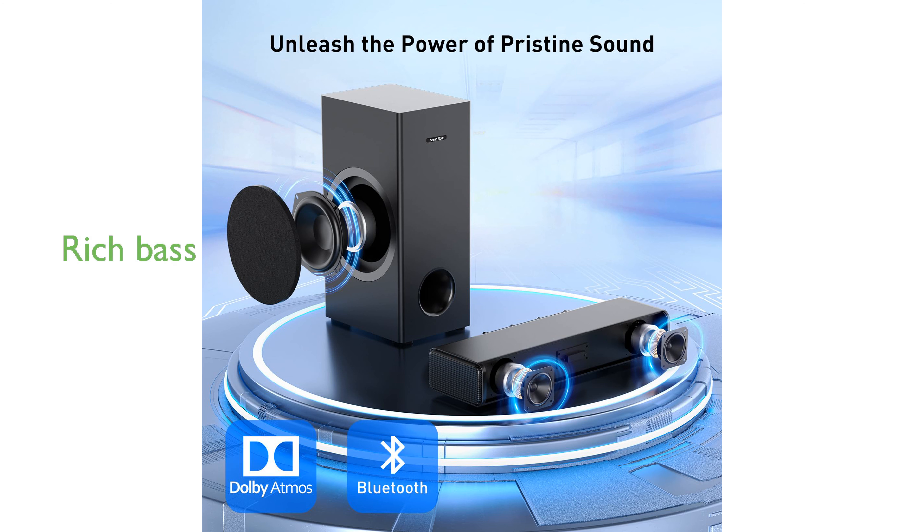The dedicated wired subwoofer delivers deep, rich bass that brings movies, music, and games to life, making you feel like you are part of the action.